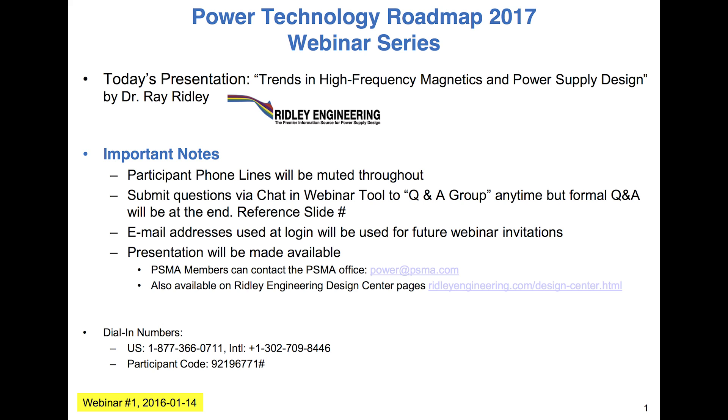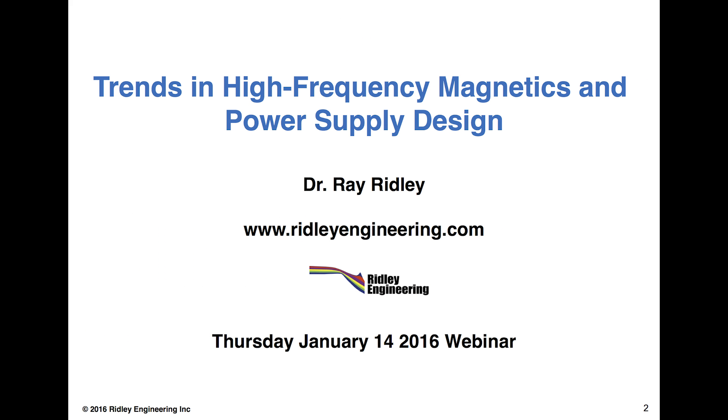Thank you very much, Connor, and I'd like to thank everybody at PSMA for setting up this webinar series making this all possible today. It's very gratifying to see how many people we have signed up. I think finally the world is coming to realize what many of us have already known: magnetics are the heart of power converters. It's not about the semiconductors and the controllers — we see tremendous investment there — but unless you get the magnetics right, you're not going to have a power supply. So I'm focusing on that today.